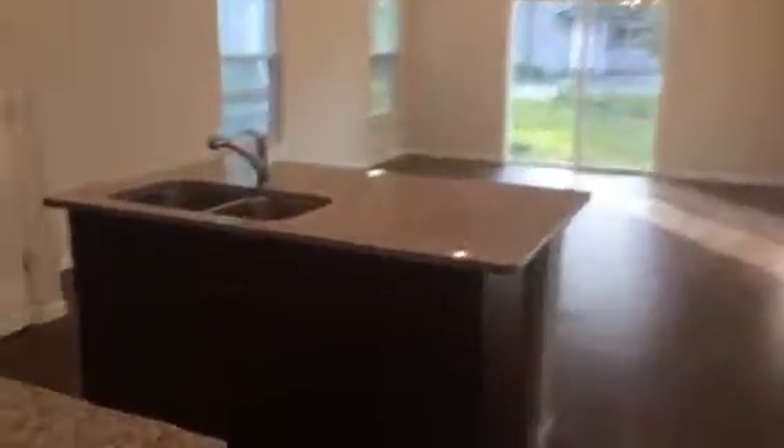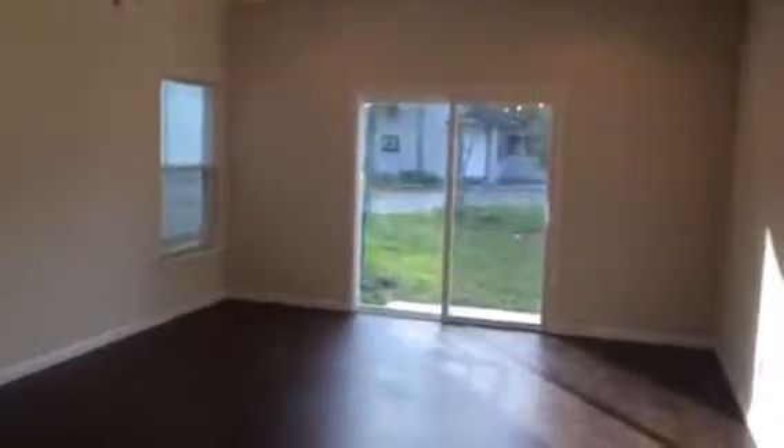This is the kitchen, dining room, and living room. It has granite countertops, and we will install a refrigerator and oven range before the resident moves in. There's a sliding door that leads to a rear patio.